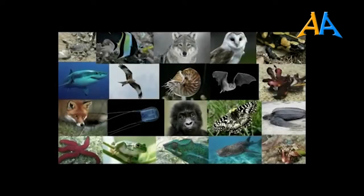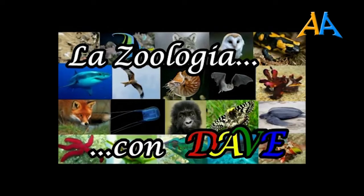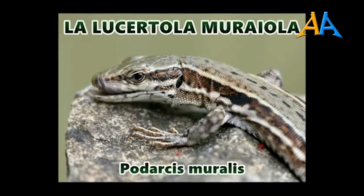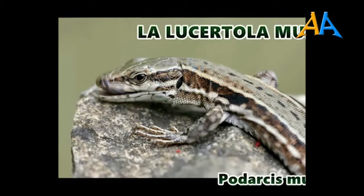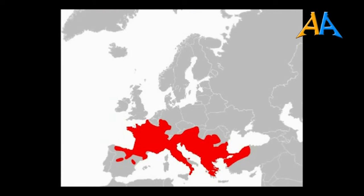Eccoci a parlare di una delle specie di rettili nostrani più comuni. È davvero impossibile che non l'abbiate mai incontrata. Sto parlando della lucertola muraiola, o semplicemente lucertola dei muri, nome scientifico Podarcis muralis. Appartiene all'ordine degli squamati e al sottordine dei sauri; la famiglia è quella dei lacertidi, la stessa di altre specie nostrane piuttosto celebri, come ad esempio il ramarro. Presenta una diffusione piuttosto ampia, che comprende gran parte dell'Europa continentale, centrale e meridionale. Il suo areale sconfina anche in Asia minore.